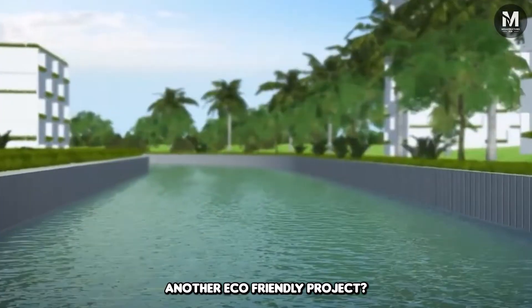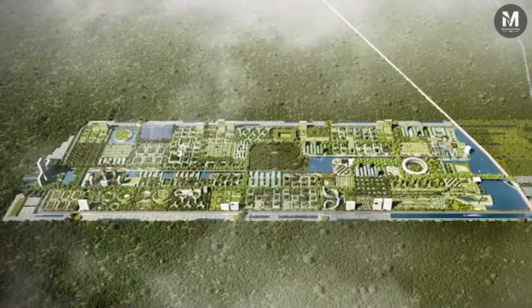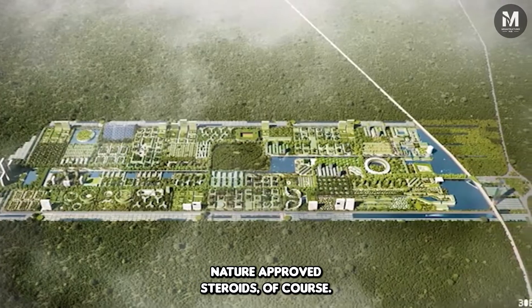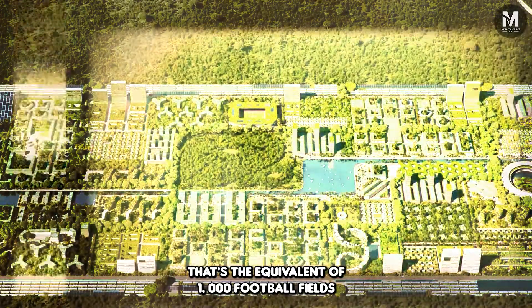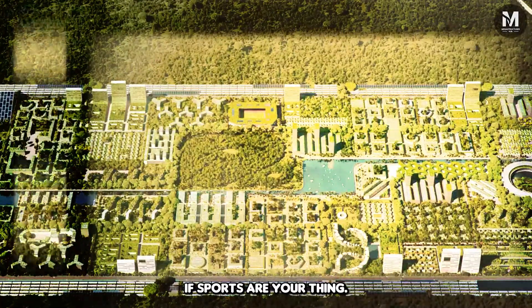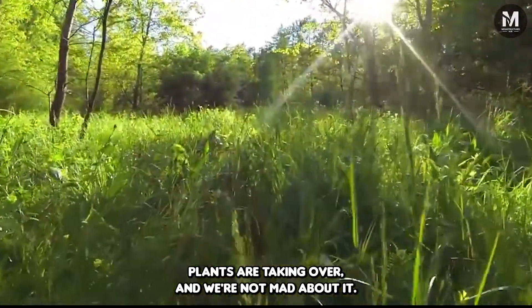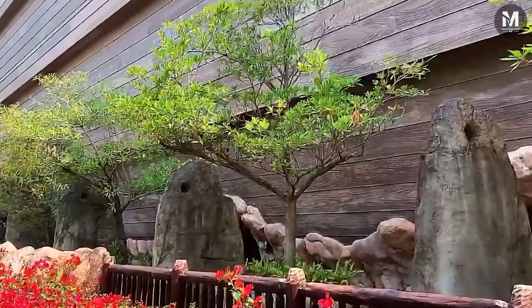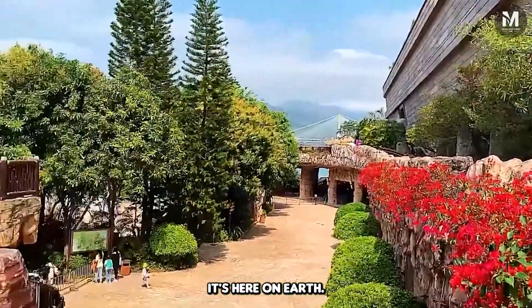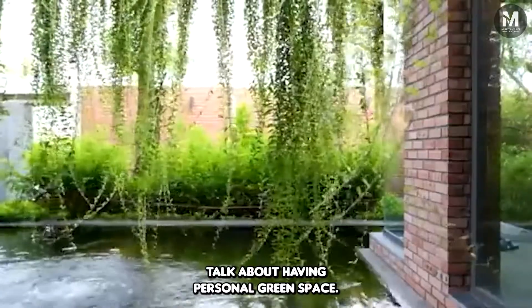Another eco-friendly project? Trust me, this isn't your average tree-hugging scheme. This is urban planning on steroids — nature-approved steroids, of course. We're looking at 557 hectares of lush, verdant paradise — the equivalent of 1,000 football fields. Instead of sweaty athletes, we've got 130,000 residents living in harmony with 7.5 million plants. Among those 7.5 million plants, we're talking 400 different species — a botanical Noah's Ark here on Earth. And there are 260,000 trees, that's 2.3 trees per resident.